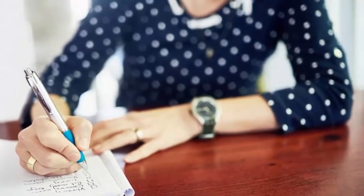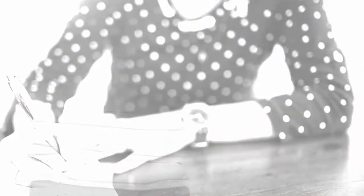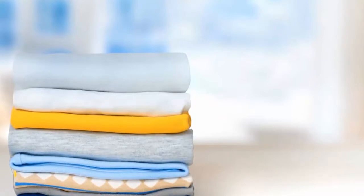Make a list of everything you need to pack in the bag. Yes, it's tedious, but it's important — both for planning what to pack and for reference to what you have after you pack the bag.